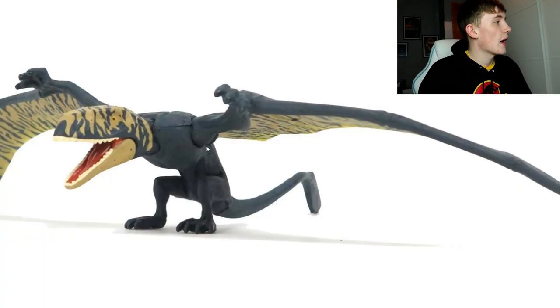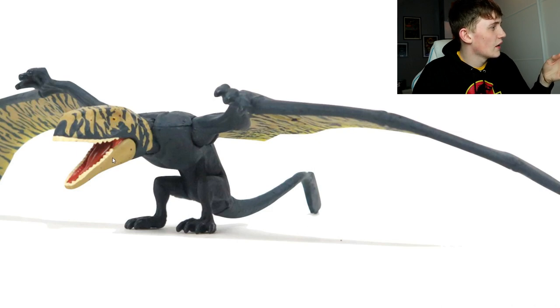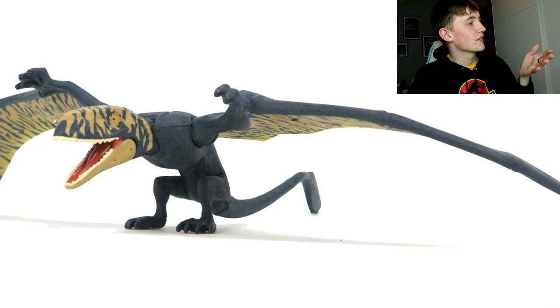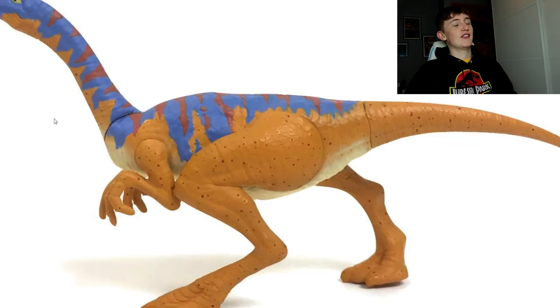Here's a repaint of the Attack Pack Dimorphodon. It's a really nice sculpt and this is a really nice repaint - a gray-blue color with the bottom jaw painted in a creamy color. It has a tiger-stripe kind of pattern and I actually really like it.